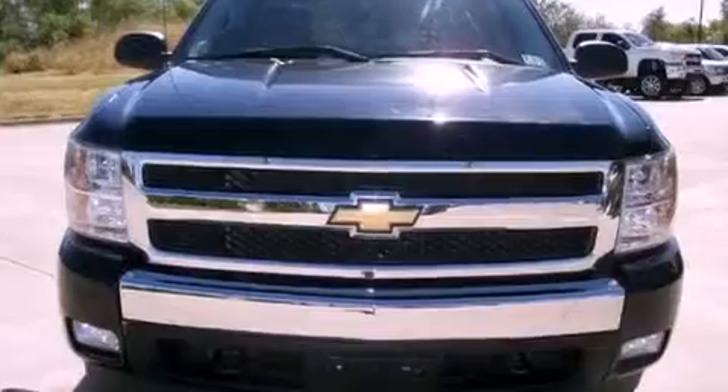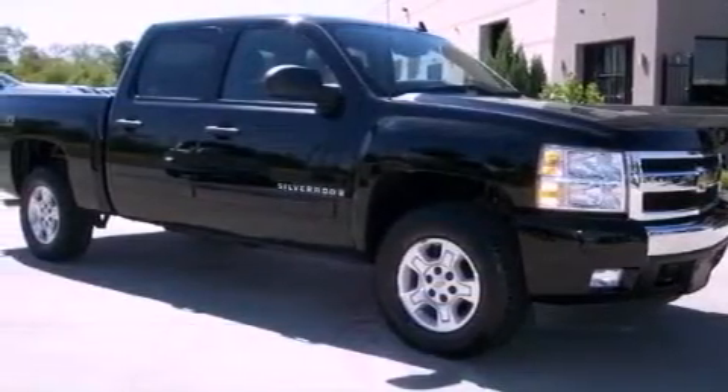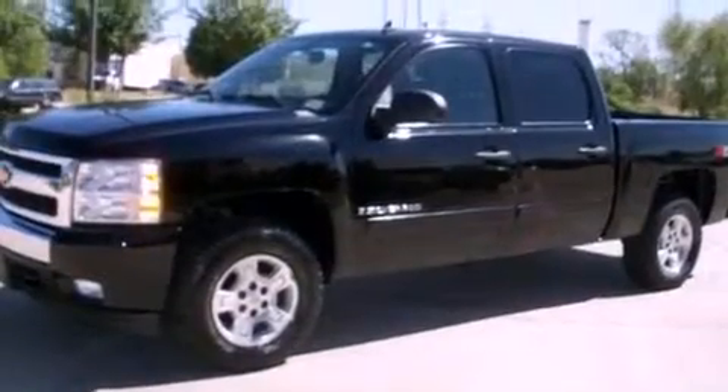Its top features include dual cargo area lights, active fuel management, a low tire pressure indicator, OnStar, an anti-lock braking system, and satellite radio.